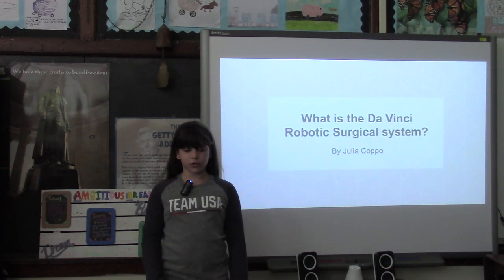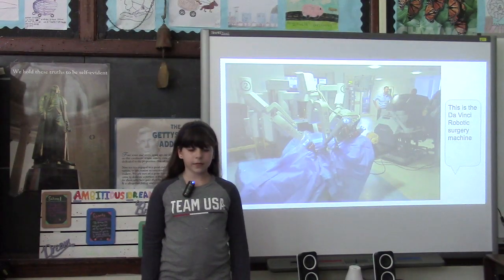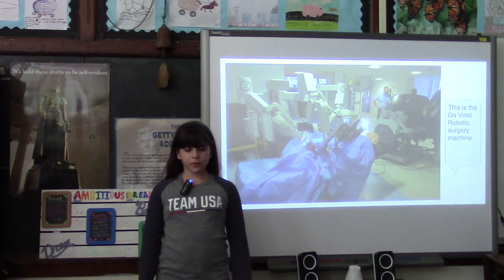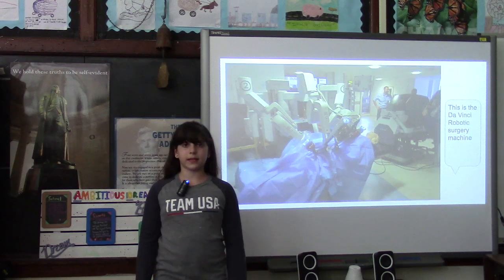First of all, let me introduce you to the Da Vinci Robotic Surgical System. The Da Vinci Robotic Surgical System is a robotic device that is controlled by the surgeon, who is sitting by the computer that allows them to control the machine, and the computer gives them a perfect view of what they're doing. The surgeon has little controllers that are connected to the robot's tiny robotic hands.